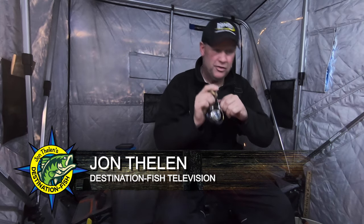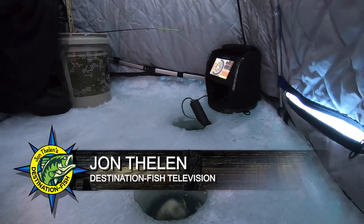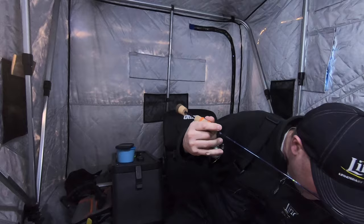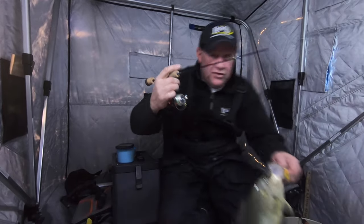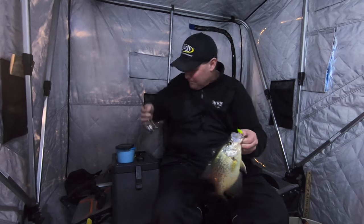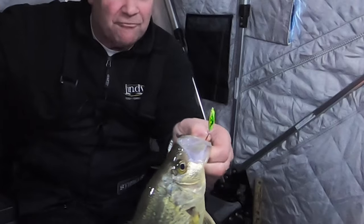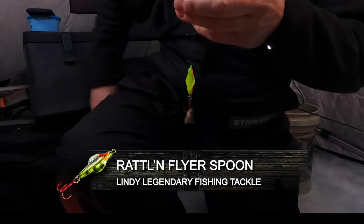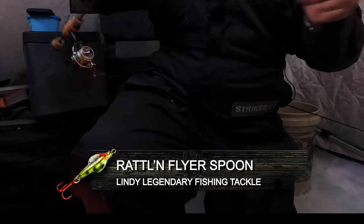Man, I went back and forth with this fish about five different times — we finally got him. I don't know what we got, a giant crappie. Look at that big fish. Let me show you what I'm using, because this is not something most people would think of when it comes to crappie fishing. That's a rattling flyer spoon, and I'm using a big size — that's an eighth ounce.